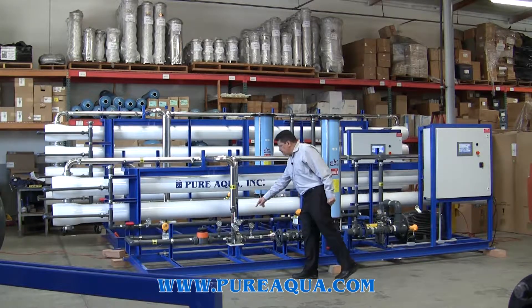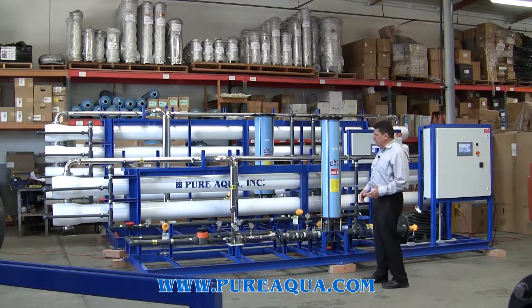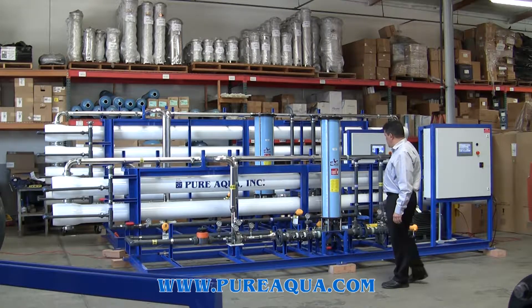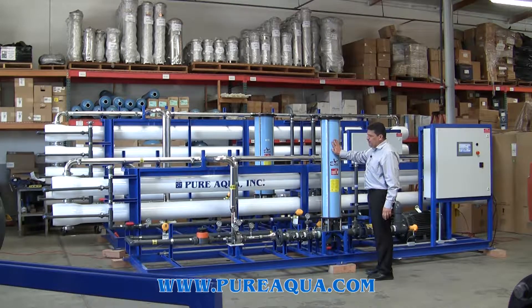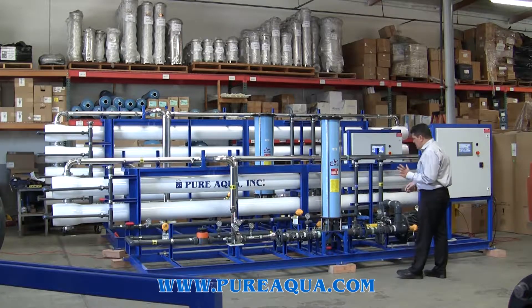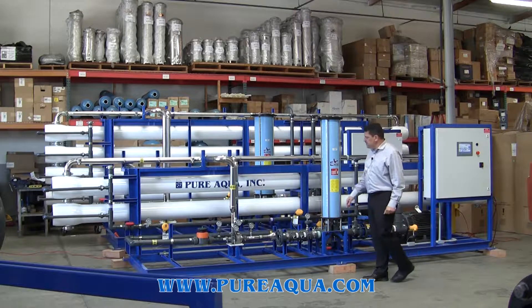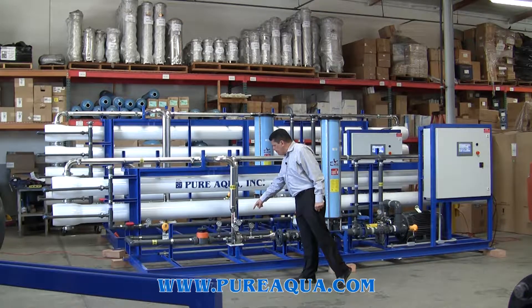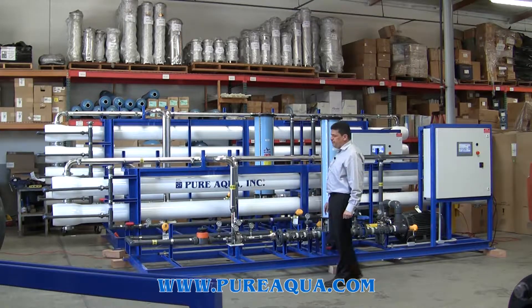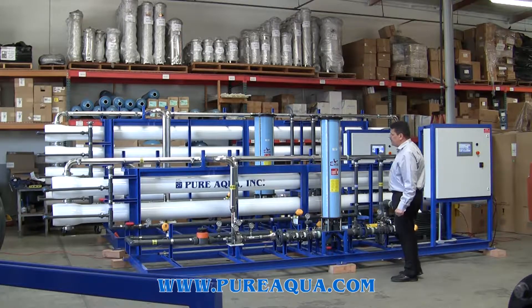This one here has a high pressure switch and a low pressure switch, both made of duplex stainless steel to resist corrosion from seawater. We have a non-metallic fiberglass filter at 5 microns. The pumps are made by Fetco and are super duplex stainless steel. The energy recovery device, also made by Fetco, saves about 35 to 40% of power consumption.